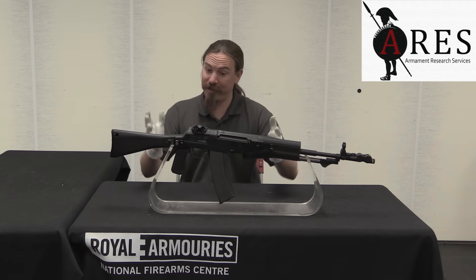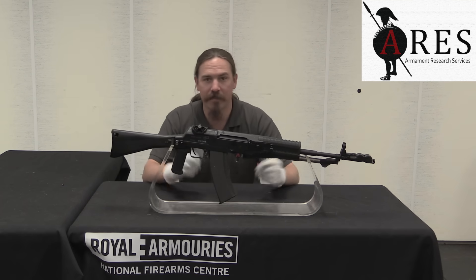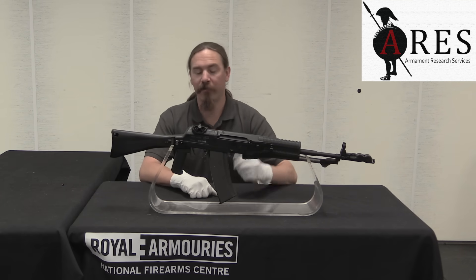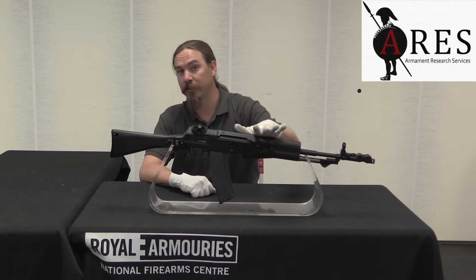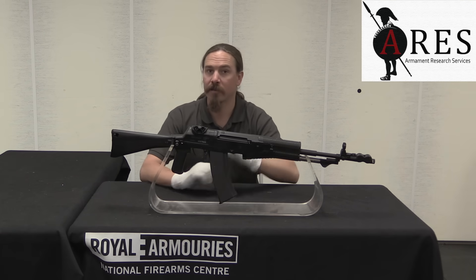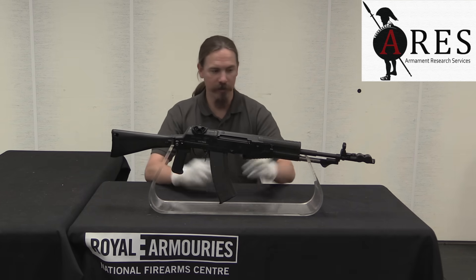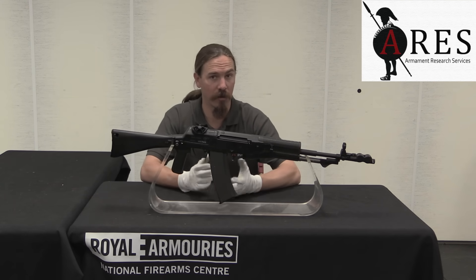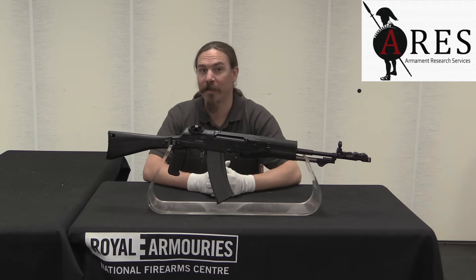Thank you for watching guys, I hope you enjoyed the video. I certainly really appreciated finally getting a chance to take apart one of these things and see how this Russian space magic actually works. If you did enjoy this, you should check out Armament Research Services' blog post, where there will be high-resolution pictures of this and its internals - you can find the link in the description below. Also make sure to get in contact with the National Firearms Centre, part of the Royal Armouries. Their collection, which includes this AN-94, is not open to the general public, but it is available by appointment to small arms researchers and other interested parties. Thanks for watching.